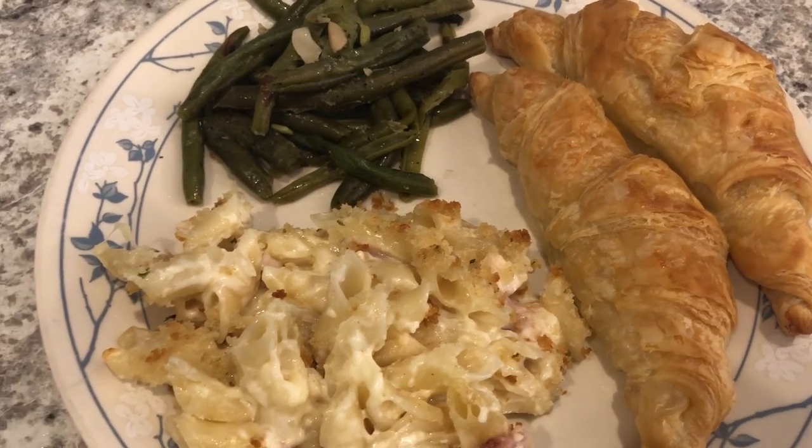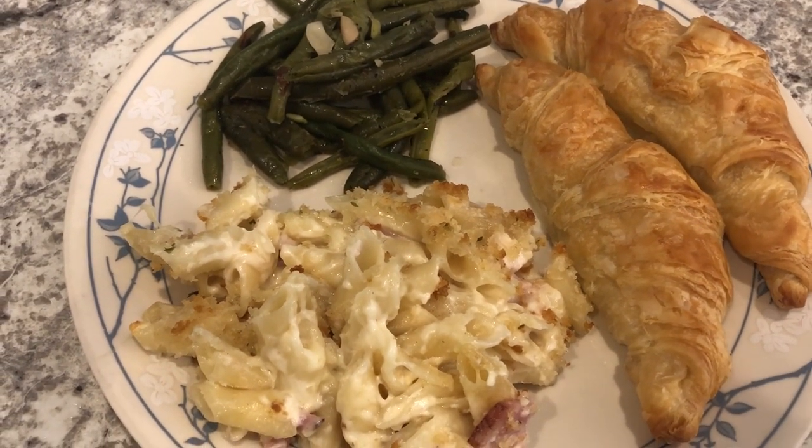But anyway, this is what we are having for dinner tonight and we'll see you guys next time.